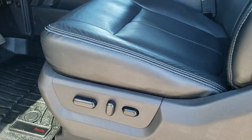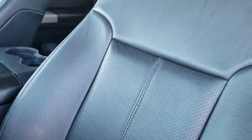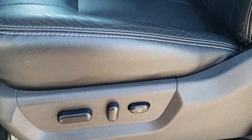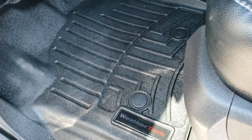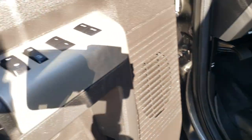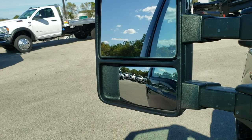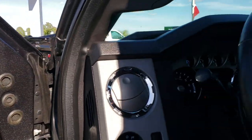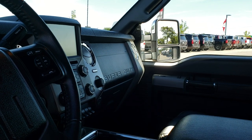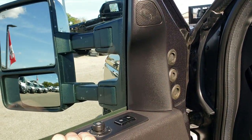Inside, this truck has the Lariat Ultimate package, which gives you the black leather interior. There are no rips or tears on these seats — they are in excellent shape. Both front seats are heated, and I believe cooled as well, which we'll check out in a second. It has power windows, power locks, and power mirrors. The power scope mirrors fold in and also power telescope out and in — both sides work really well.